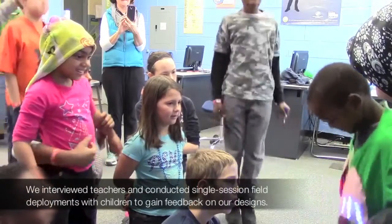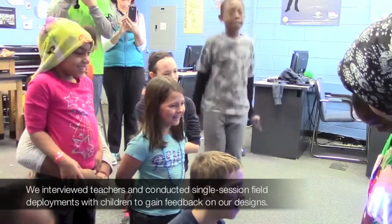We interviewed teachers and conducted single session field deployments with children to gain feedback on our designs.